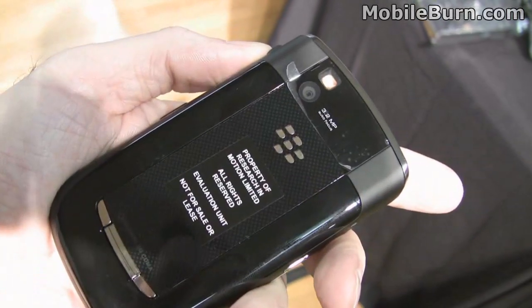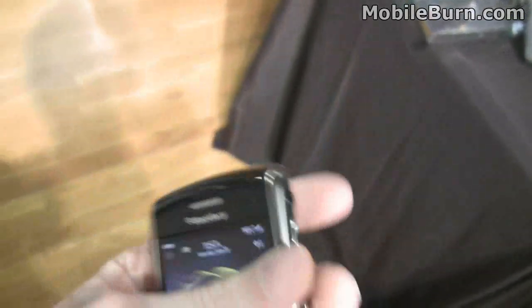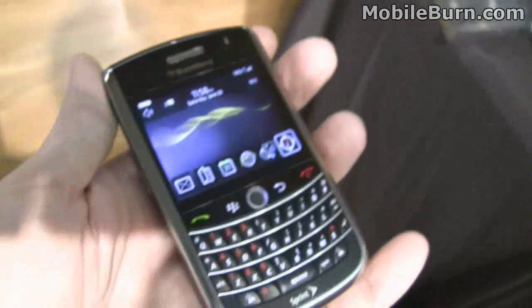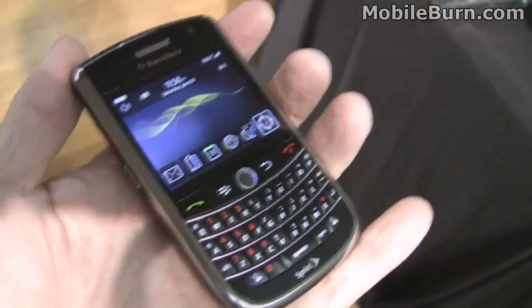3.2 megapixel camera. Autofocus, just like on the 8900 and the Bold. Lock button up top. Mute button as well. Anyway, that's a quick look at the BlackBerry Tour. Michael Wohl from mobilebone.com. I'll see you next time.